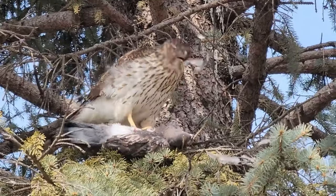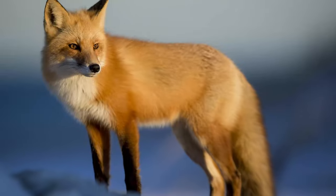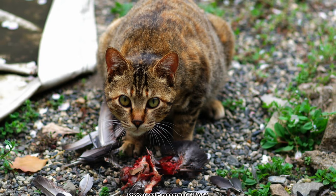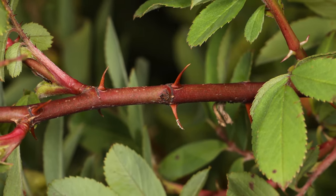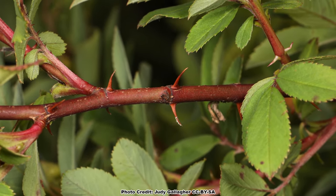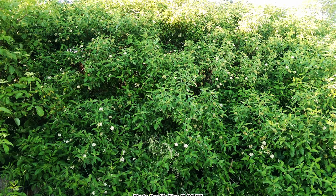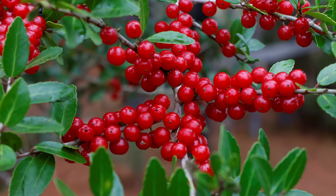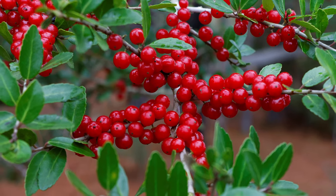Songbirds are preyed upon by all sorts of critters, from native hawks, red foxes, and snakes, to introduced free-ranging domestic cats, which are especially hard on them. So give the birds some cover to escape into and plant some shrubs. Species with dense branching and thorns provide the best cover, but any shrub cover is better than none. Also, a mix of deciduous and evergreen shrubs can be used to provide varied cover all year long.